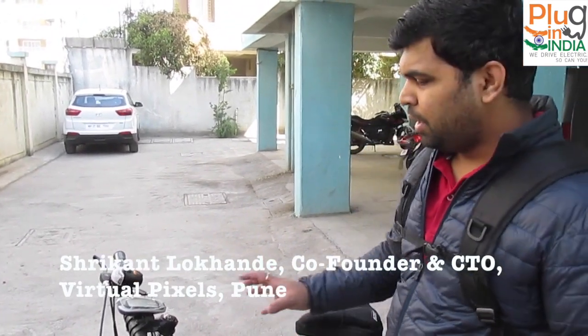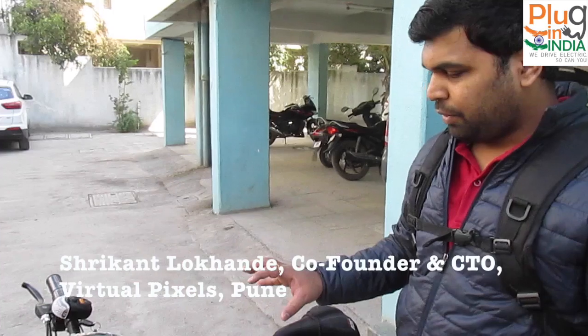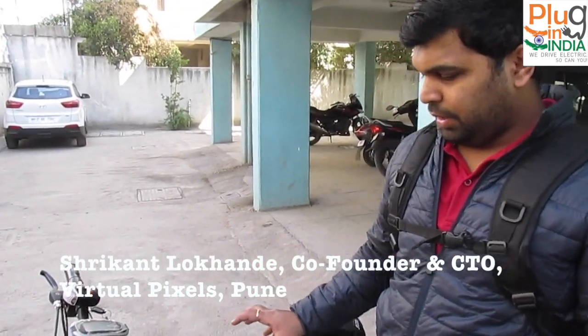Hi, I am Srikantukunde and I am a content creator at Virtual Pixels. I went for this bicycle because it's easy to commute in the city, it's energy saving, and it's the future. That's why I went for this bicycle and bought the Sparrow. The build quality, if you see, it's better than the other competitors in the market.